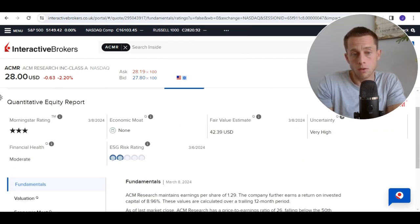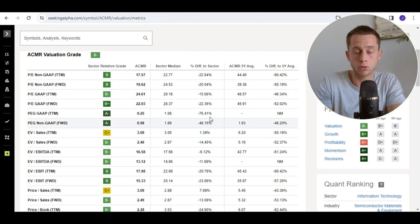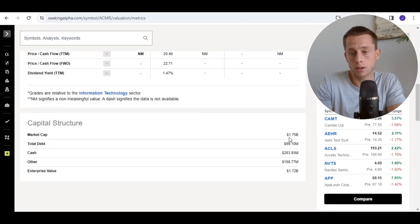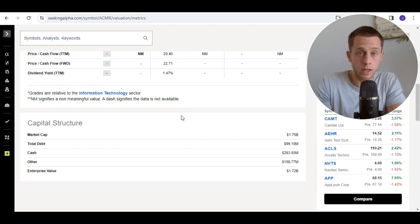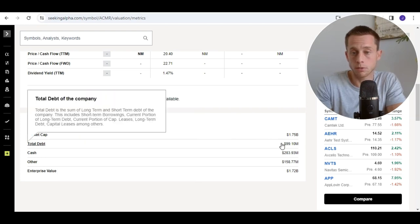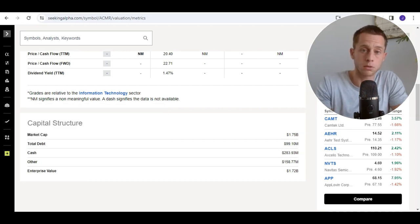Morningstar gives a fair value estimate of around $42, while the current price is $28. So on the short term, it looks quite good. On the long term, there are some things to consider. The valuation PE for next year is estimated to be 22, which is a little bit below the sector median. The PEG ratio is around 1, indicating fair value. The market cap is something I like because it's a small-cap stock and I prefer to invest in small-cap stocks, especially for the longer term. The capital structure seems okay, though debt is actually increasing — so check out the balance sheet. The cash position is very decent at around 15 to 20% of the market cap.